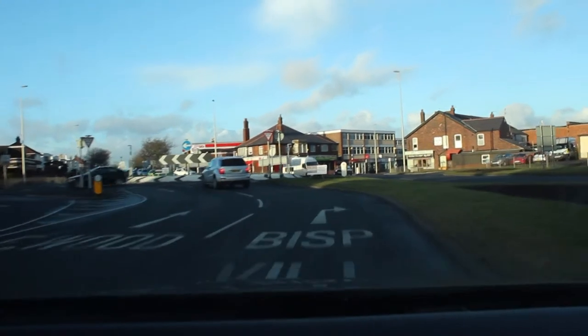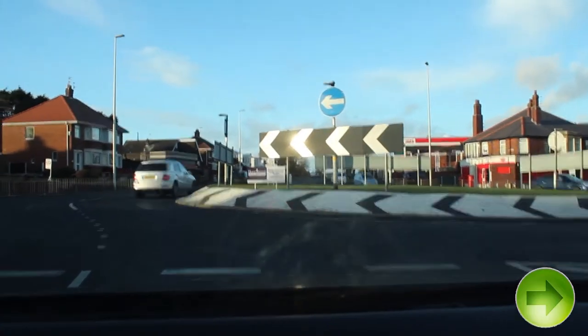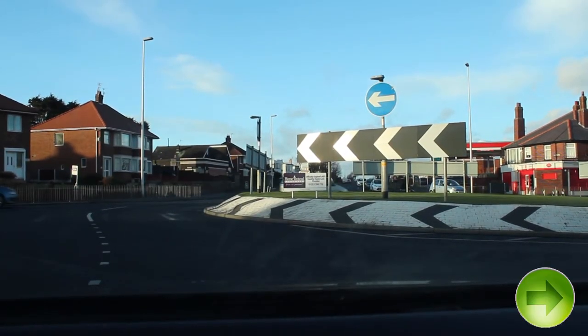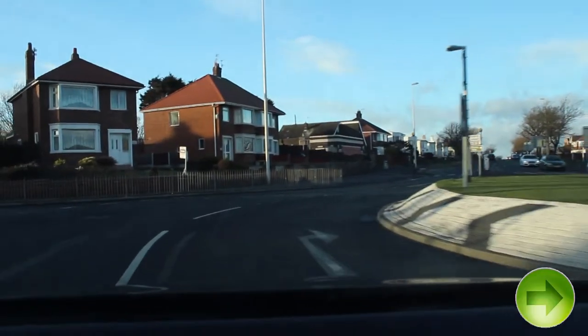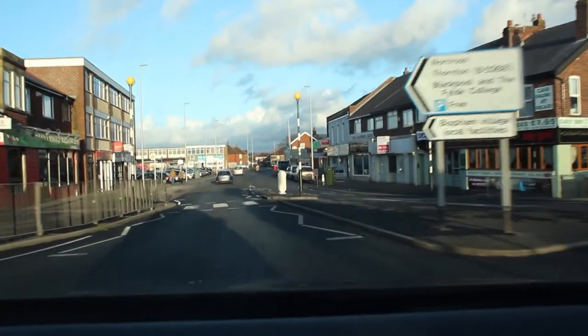We are going to put the signal back on if it has come off. Look to the right until it is safe to go. Keep in the right lane and as we pass the Fleetwood exit we are going to check our mirrors and signal left to exit the roundabout, looking well ahead at the pedestrian crossing.